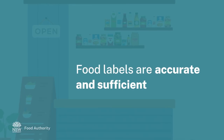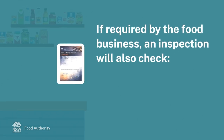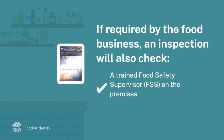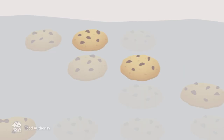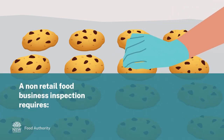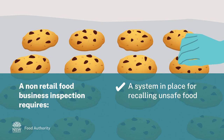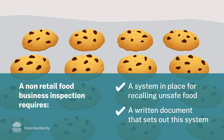Food labels are assessed to ensure they are accurate and sufficient. If a business needs a food safety supervisor, the authorised officer will also check there is a trained food safety supervisor and an FSS certificate on the premises. During a non-retail food business inspection of a manufacturer, wholesaler or importer, the authorised officer will also assess that there is a system in place for recalling unsafe food and it is set out in a written document.